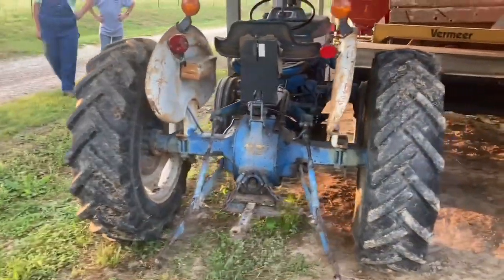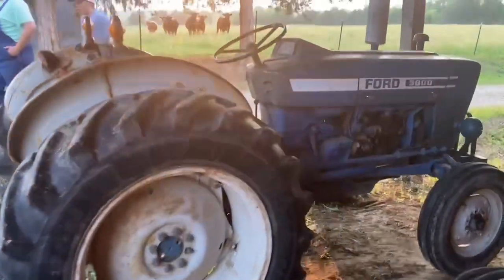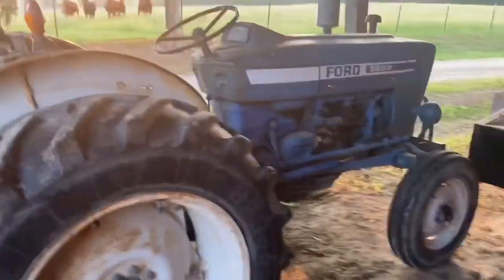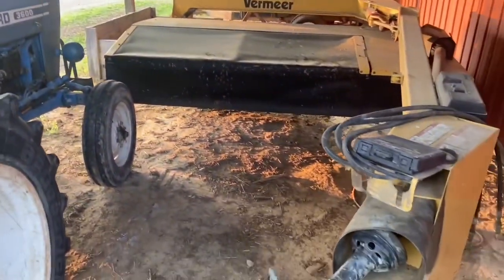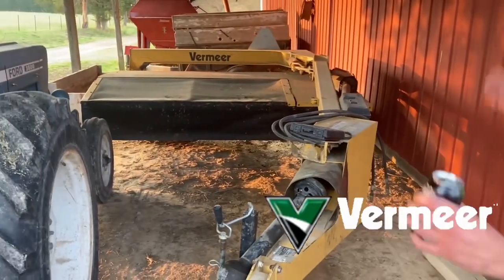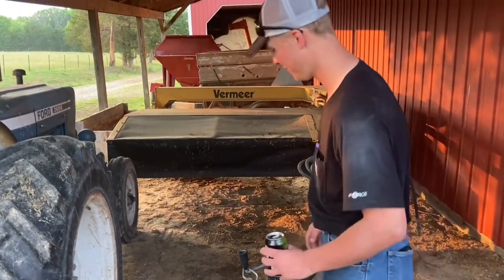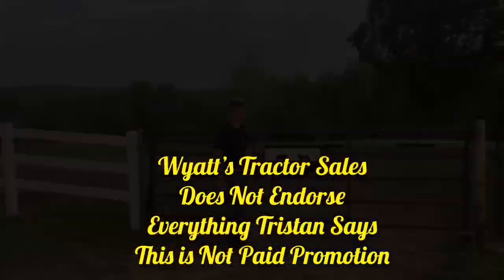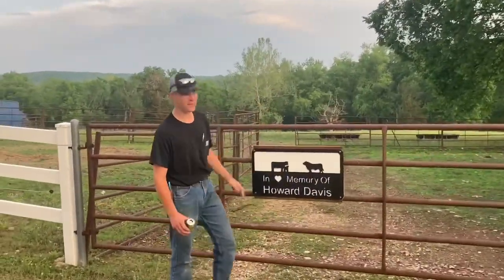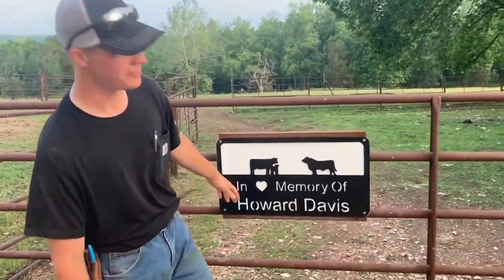To tell you how heavy that Massey Ferguson brush hog is — this little tractor here, a good 45 horsepower, could barely handle it. It would make that tractor stand straight up once you put that brush hog behind it. Now we got the Vermeer TM 700 hay mower. Like I said before, guys, Vermeer is the way to go — there's nothing better than a Vermeer piece of hay equipment.